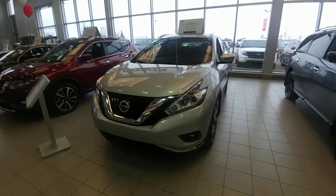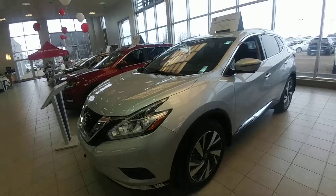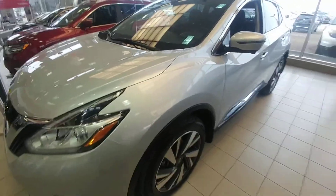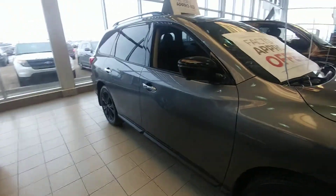That's the one right here. The gunmetal one you requested to take a look at is in the detail bay right now getting cleaned up, so I will show you the one in my showroom. This is the 2017 Nissan Murano SL and this is the gunmetal color.